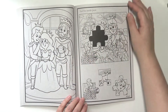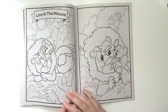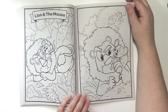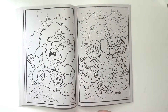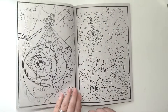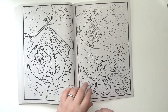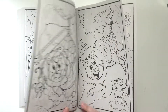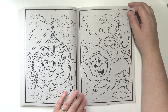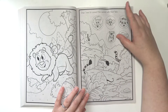Lion and the Mouse. And then here is the activity page.